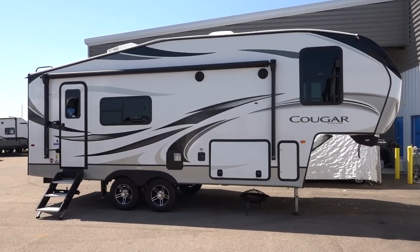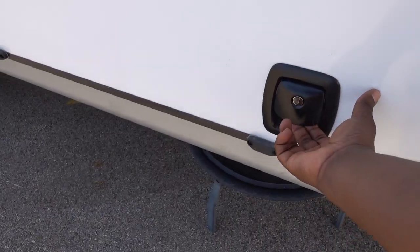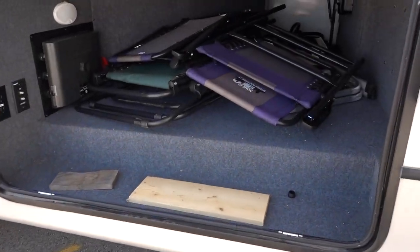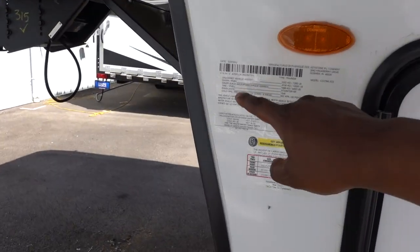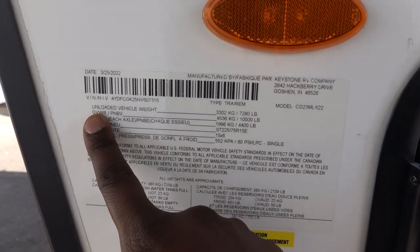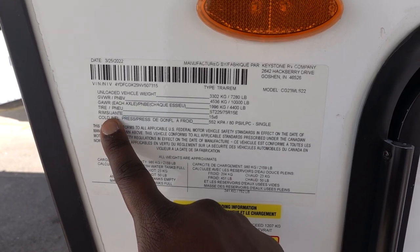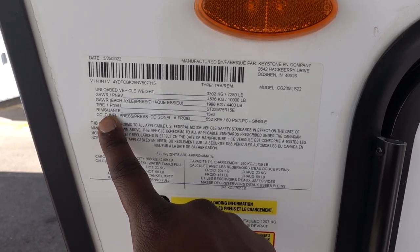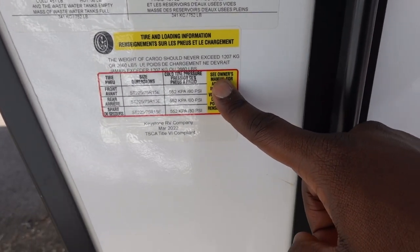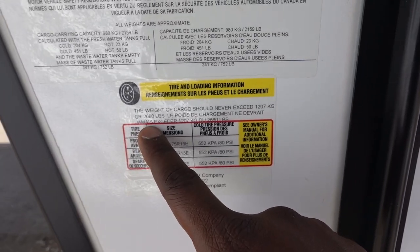This is a short fifth wheel — just under 27 feet — and it does have a decent size storage area. Here are the numbers: it has an unloaded vehicle weight of 7,280 pounds, a 10,000-pound gross vehicle weight rating, and the gross axle is 4,400 times two — so 8,800 pounds for axle capacity. Your cargo carrying capacity, or what you can add to this RV, is going to be 2,660 pounds.